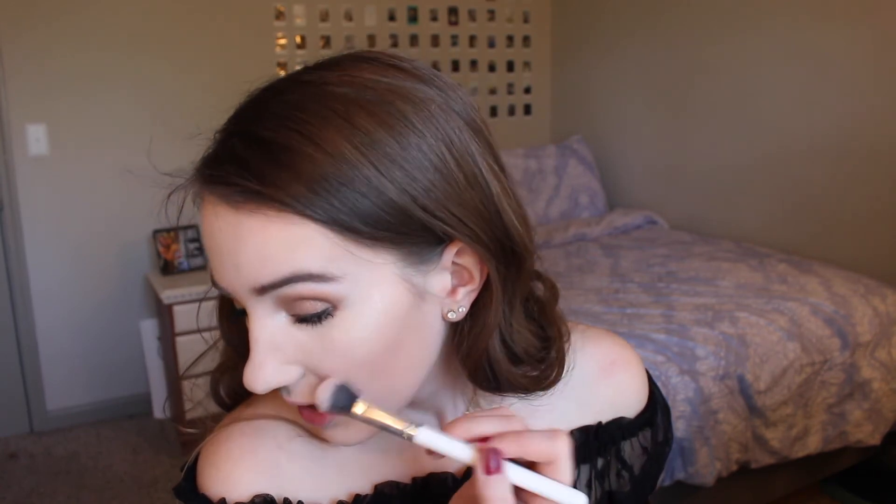For blush I'm picking up my Tarte blush in the shade Unstoppable and applying it right here. For highlight, I've been really into loose highlights lately. I picked this one up from Wet and Wild in the shade I'm So Lit and I'm applying it on top of that elf highlight to try to fix it. I really love this highlight — it is so blinding and sparkly. Oh my god, do you see that? I am glowing.